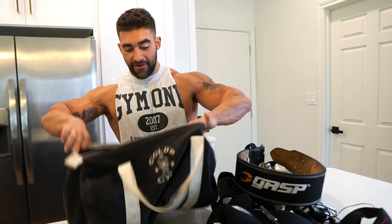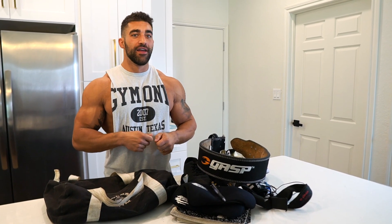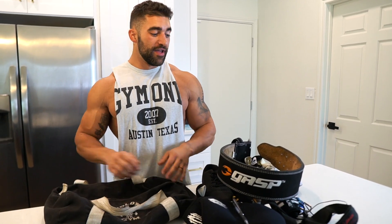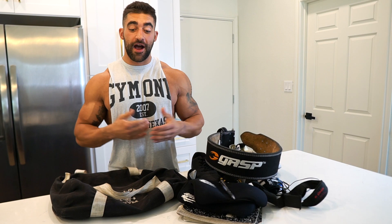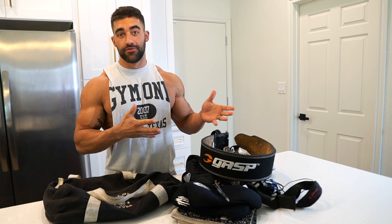That's literally everything I've got in my gym bag. Every once in a while I'll change things out — sometimes I'll add supplements, rice cakes, or other carbs if I'm not in prep. But for the most part, this is how my gym bag stays year round. This is everything I use — all my go-to equipment.